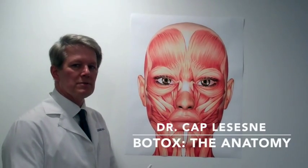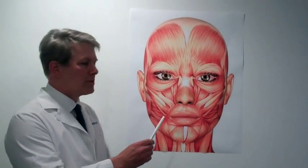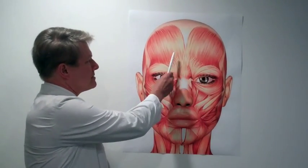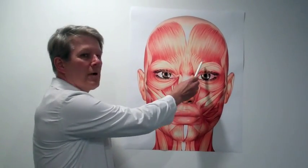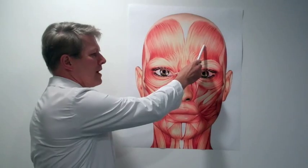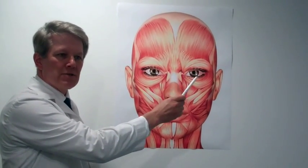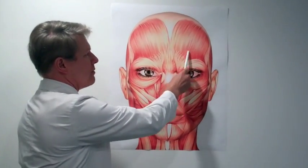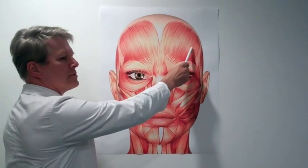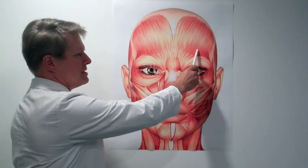We're here with a diagram of the muscles of the face and I want to show you what the effects of Botox are on these muscles, good and bad. On the top is the frontalis — the right frontalis, the left frontalis. These are the muscles that cause wrinkles in the forehead. Wrinkles are caused when a muscle contracts and that muscle is perpendicular to the direction of the wrinkle. So the muscle fibers go up and down causing a wrinkle that goes perpendicular to it. If you do Botox here, it will soften these wrinkles.